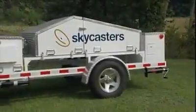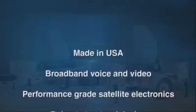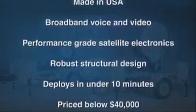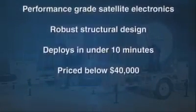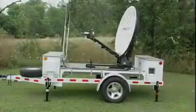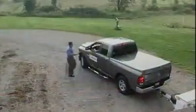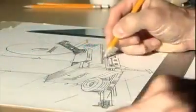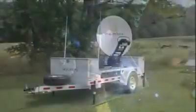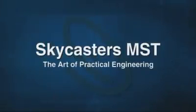The Skycasters MST is a third-generation mobile satellite trailer designed and built in Northeast Ohio. Your people get broadband internet speeds suitable for voice or video communications, all at a surprising price that's well below $40,000, fully loaded with all the options. You really should see it in action. Skycasters invites you to come to our Akron, Ohio facility for a personal demonstration. Just give us a call and see for yourself what Skycasters' art of practical engineering can bring to your remote satellite field communications.